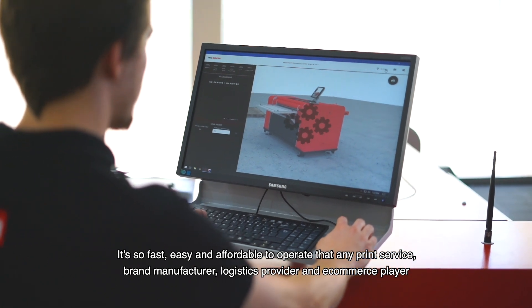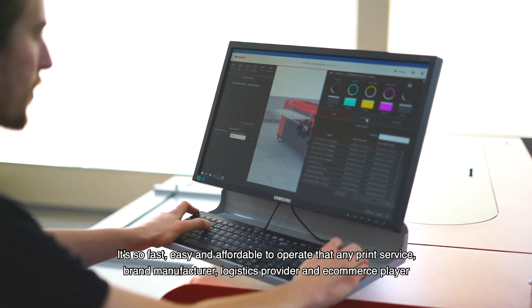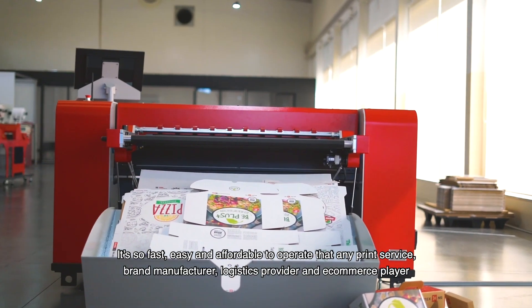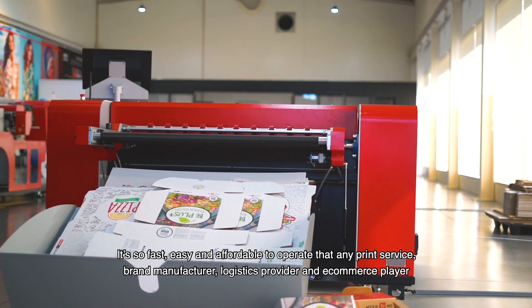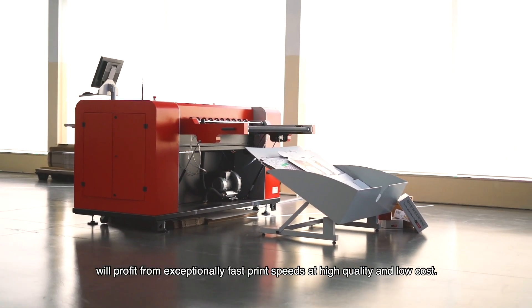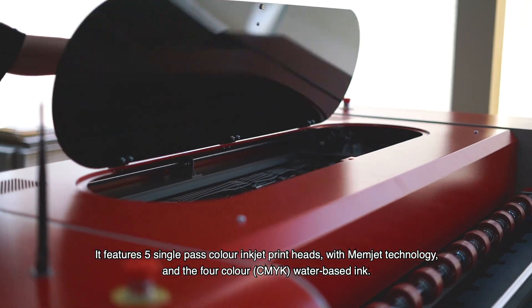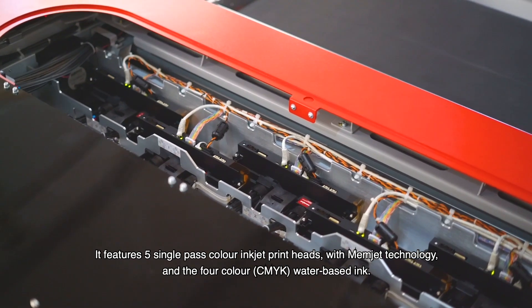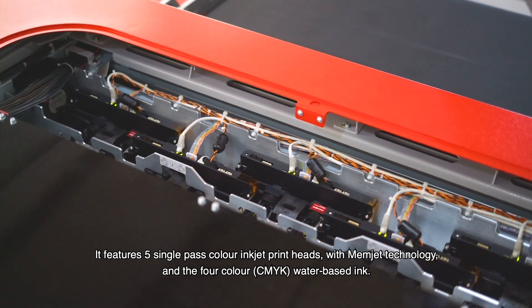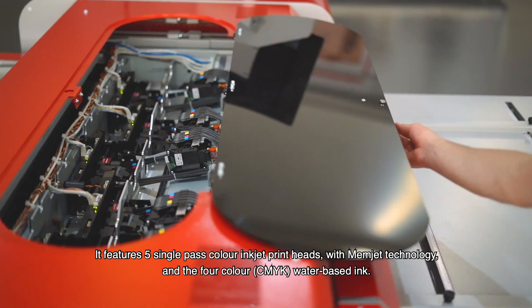It's so fast, easy and affordable to operate that any print service, brand manufacturer, logistics provider and e-commerce player will profit from exceptionally fast print speeds at high quality and low cost. It features five single-pass color inkjet print heads with Memjet technology and four-color CMYK water-based ink.